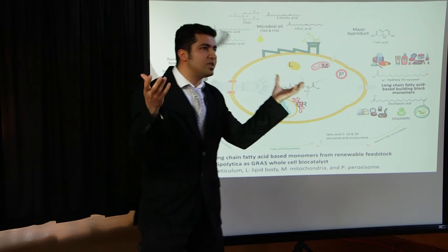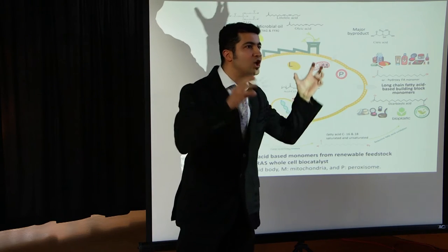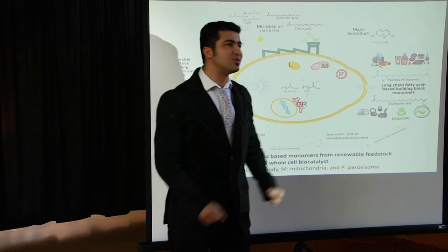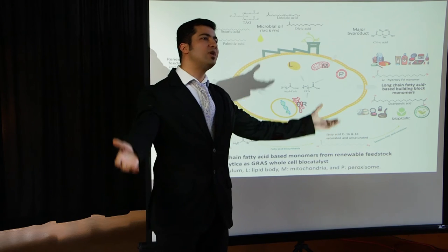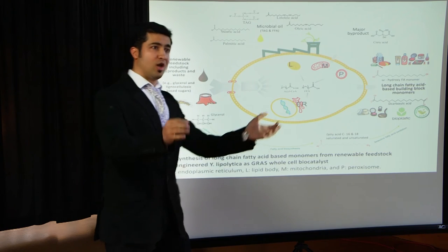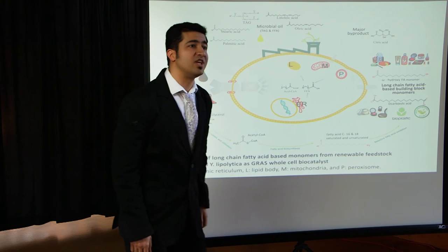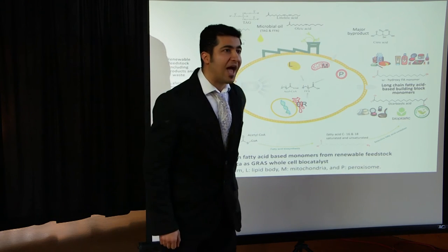So I came with this question: can I develop a unique bio-based route using a safe yeast to produce these monomers from renewable feedstock? By renewable feedstock, I mean, for example, glycerol — the major byproduct of the biodiesel industry — or glucose, the common sugar monomer abundantly found in lignocellulosic biomass, the most abundant biomass on our planet.